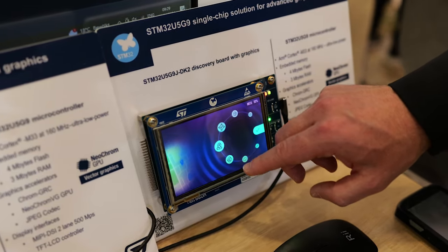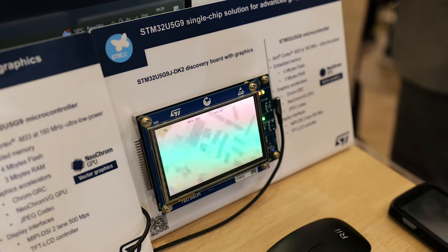And we are excited to launch the STM32U0 — the new generation of entry cost ultra low power products.